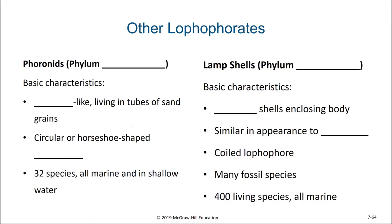The two other phyla of lophophorates include the phoronids, phylum Phoronida. The phoronids are tube worms with a specialized lophophore feeding appendage, so they are very worm-like. Their tube is usually made out of sand grains, and they have a circular or horseshoe-shaped lophophore.